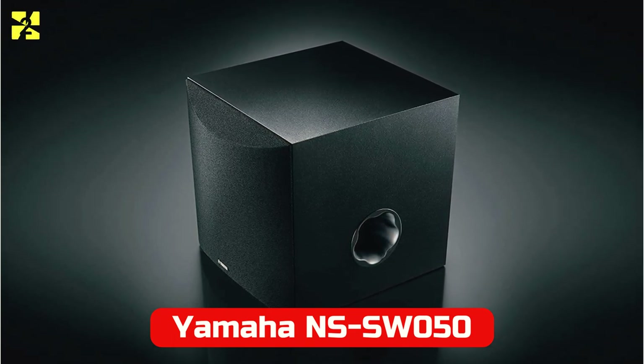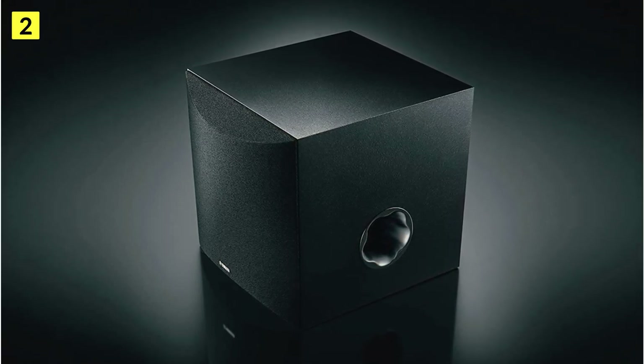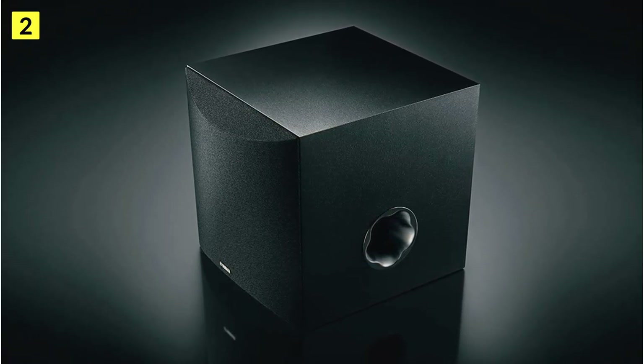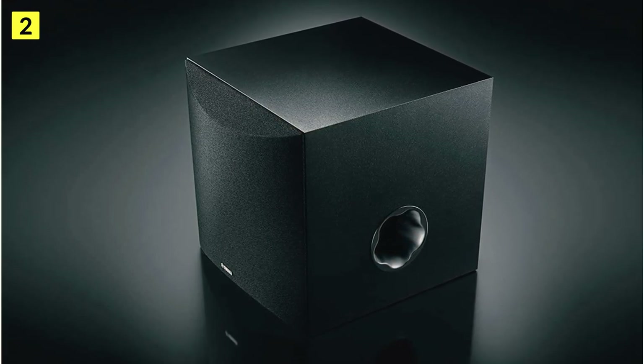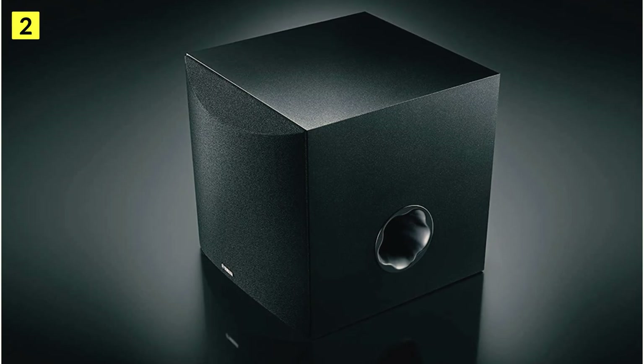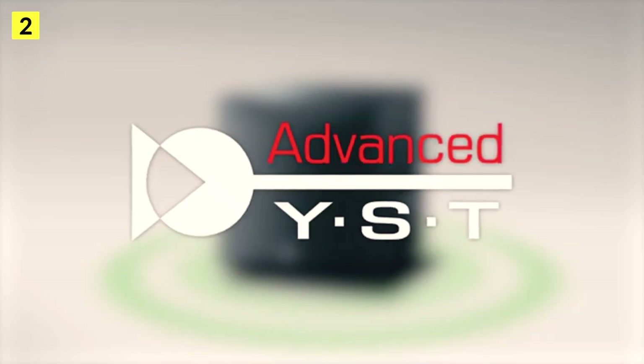At number two is the Yamaha NSS W50. Cinemas were considered to be the only authentic place to watch films for a long time — you could not recreate the powerful soundscape of the cinema at home, especially in terms of sound. There have been a lot of changes since then, and subwoofers such as the NSS W50 from Yamaha can now easily bring the great cinema feeling home.